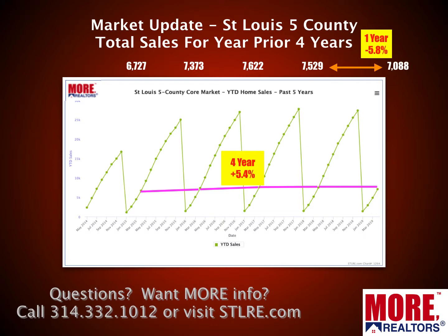For the rest of the data, I'm going to zoom in on what we call the St. Louis five-county core market. This is the core St. Louis market on the Missouri side of the river. It includes the City of St. Louis, St. Louis County, St. Charles County, Jefferson County, and Franklin County. This chart shows year-to-date home sales for the past five years.